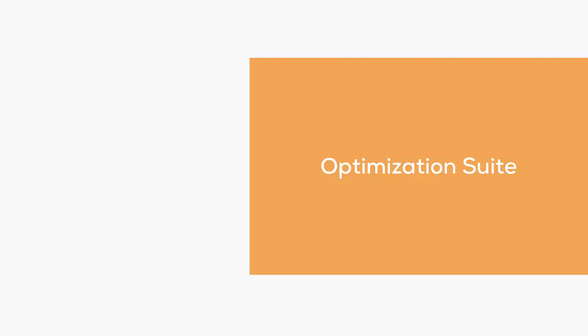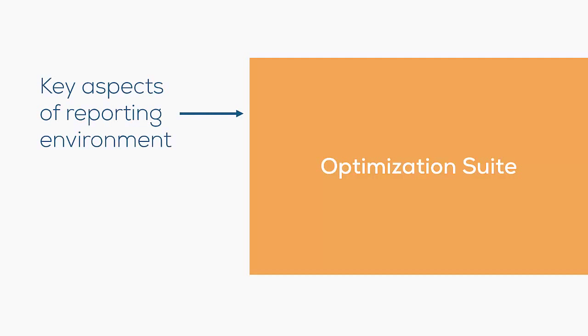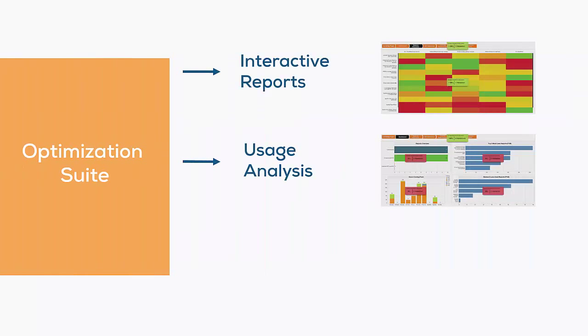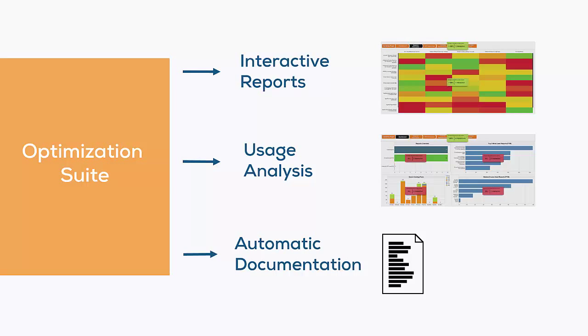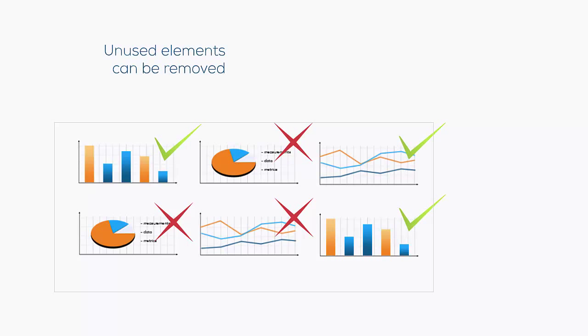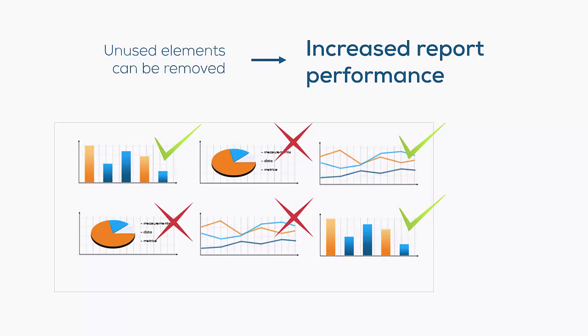Optimization Suite captures and integrates key aspects of the Spotfire reporting environment and user behavior. It delivers interactive reports, usage analysis, and automatic documentation on the Spotfire system. After evaluating the results, unused data, calculations, or visualizations can be removed, increasing report performance.